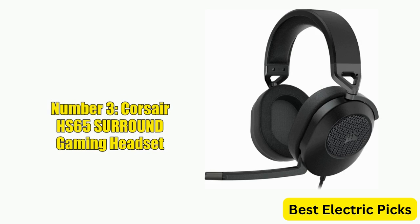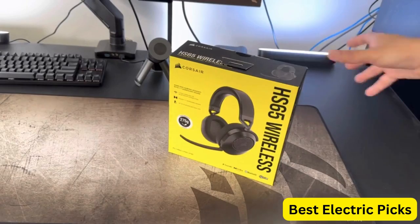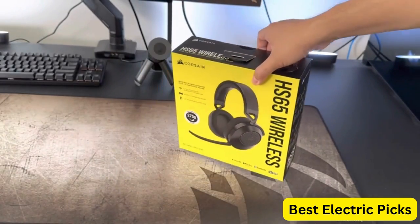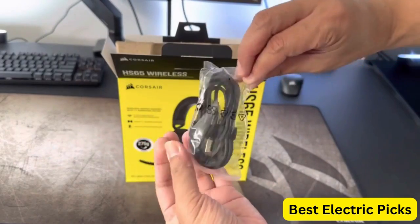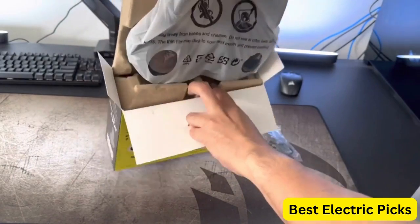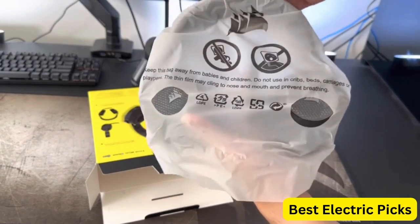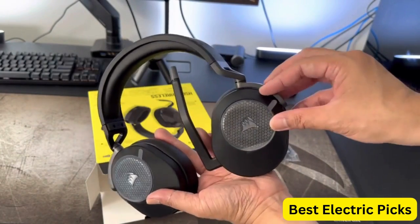Number 3: Corsair HS65 Surround Gaming Headset. The Corsair HS65 Surround Gaming Headset is a versatile gaming headset that offers excellent audio quality and comfort. It features leatherette memory foam earpads for a comfortable fit during extended gaming sessions, and Dolby Audio 7.1 surround sound on PC and Mac. The HS65 Surround is equipped with SonarWorks Sound ID technology, which provides personalized sound calibration for a tailored audio experience.